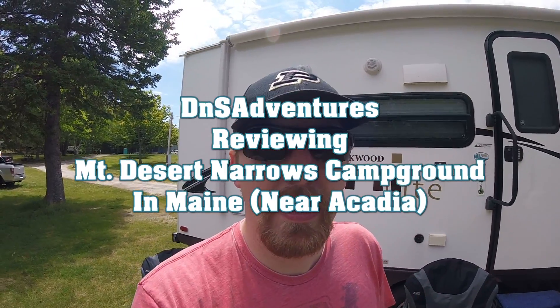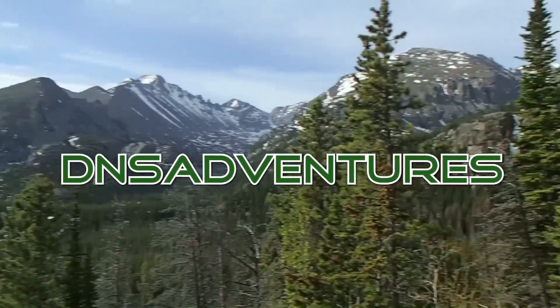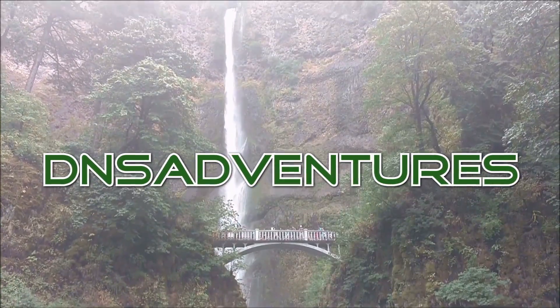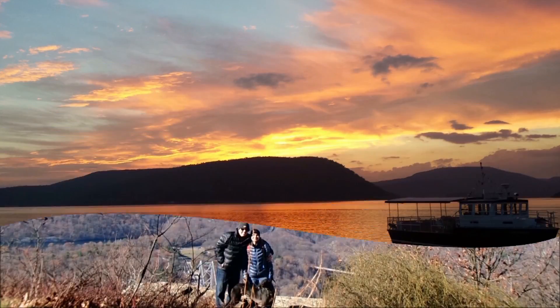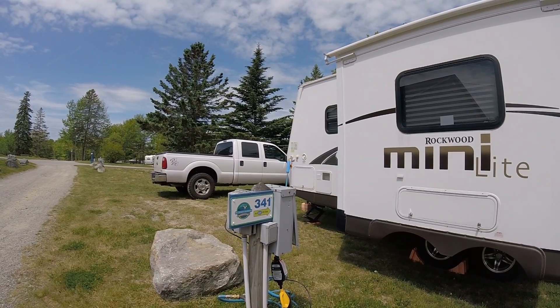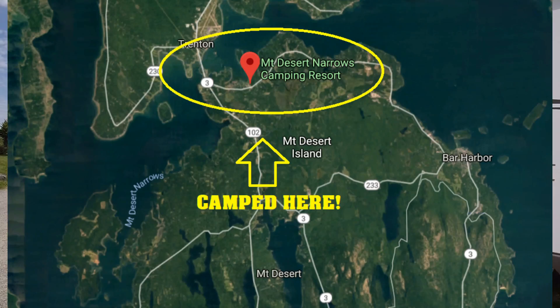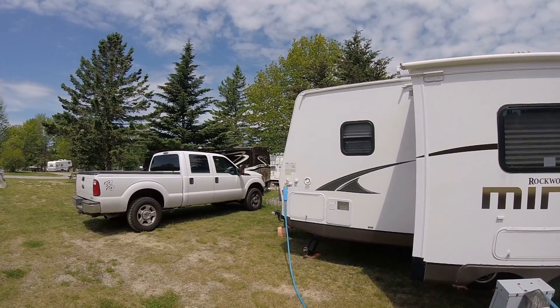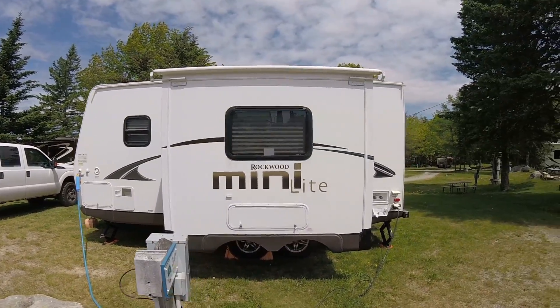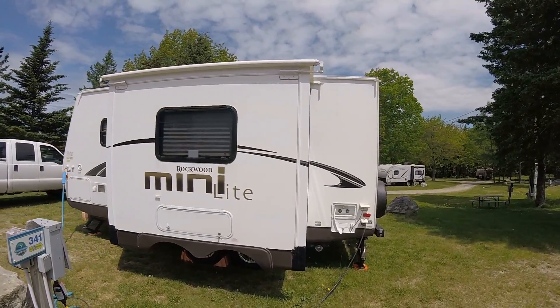Good morning, afternoon, and evening guys. This is Shane from DNS Adventures and I'm going to be showing you around Mount Desert Narrows Campground in Maine. We're at site 341 at Mount Desert Narrows Camping Resort, near Bar Harbor, Maine, and as you might already know we have a 21 foot rig.